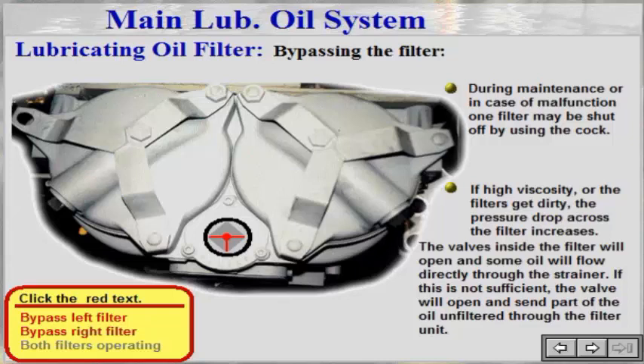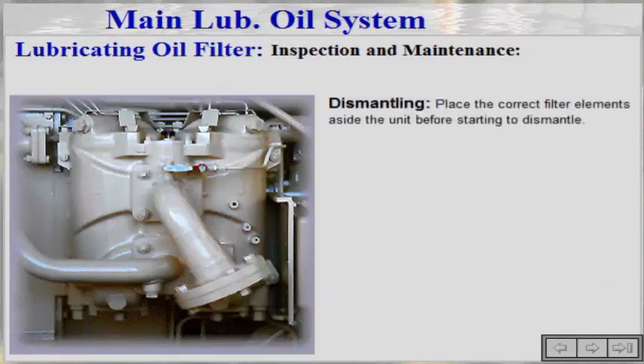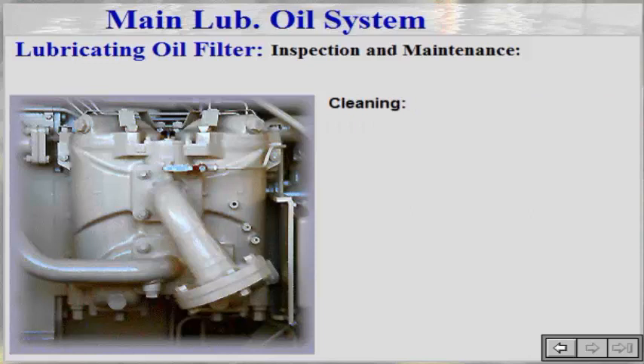If this is not sufficient, the valve will open and send part of the oil unfiltered through the filter unit. Place the correct filter elements aside the unit before starting to dismantle. Clean and dry all parts thoroughly. Mount new filter elements.